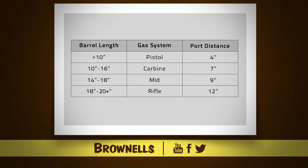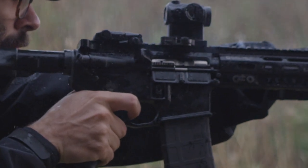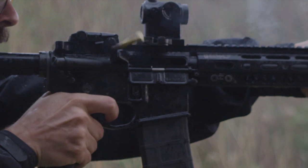So, using this chart, take for example a 16-inch 5.56 barrel. We could elect to use a mid-length gas system to achieve two distinct advantages: lower extraction pressures and a milder recoil impulse. By utilizing a longer gas system than standard carbine length, it delays extraction, resulting in lower pressures at the time of extraction, therefore improving reliability.